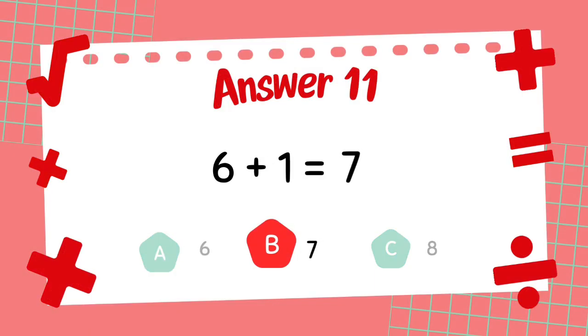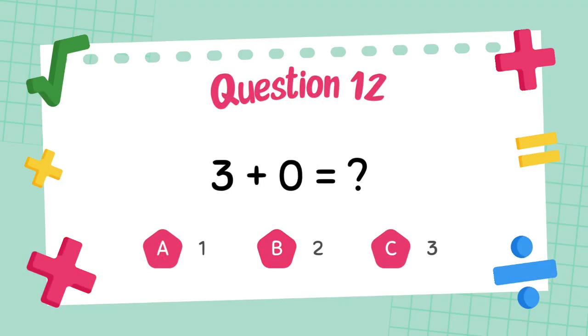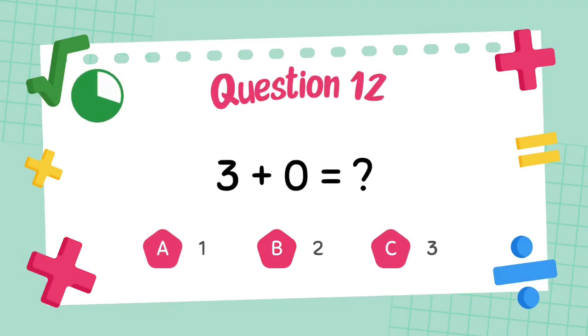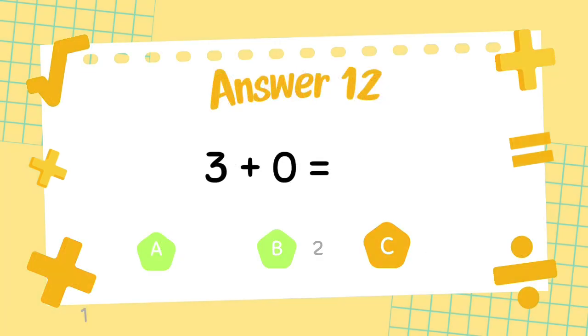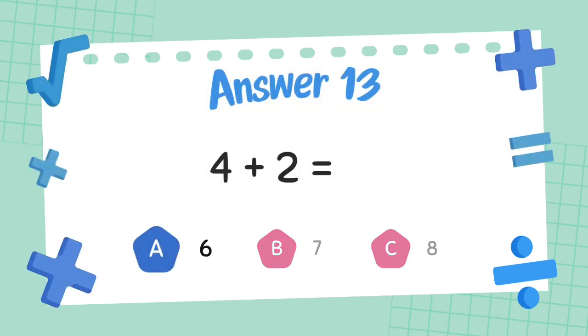What is 2 plus 5? The answer is 7. What is 3 plus 5? The answer is 8.